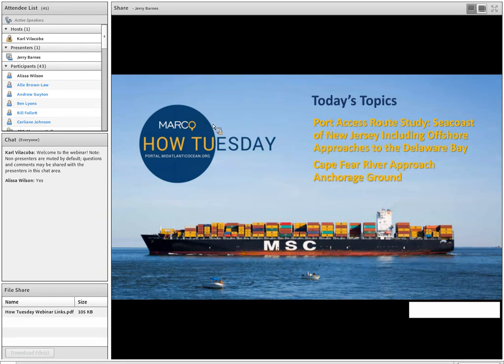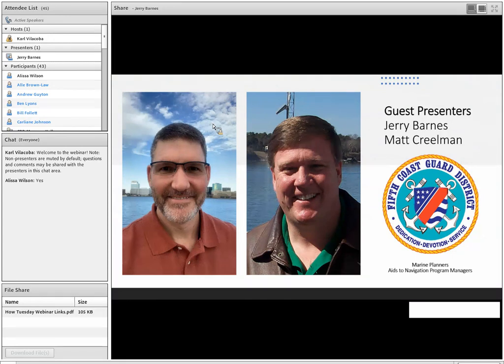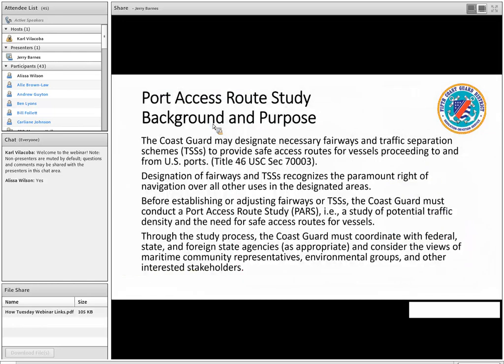Good afternoon, everyone. My name is Jerry Barnes, and with me I have Matt Creelman. We are Marine Planners and AIS Navigation Program Managers in Portsmouth, Virginia. Carl, thank you for hosting us today. First up, we're going to discuss the Port Access Route Study for the Seacoast of New Jersey and the entrance of Delaware Bay. But before that, I want to talk about the background and purpose of Port Access Route Studies and why we're doing what we're doing.